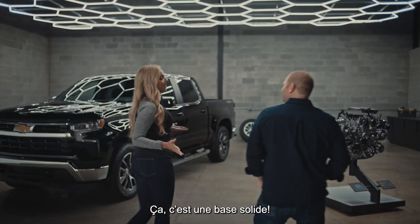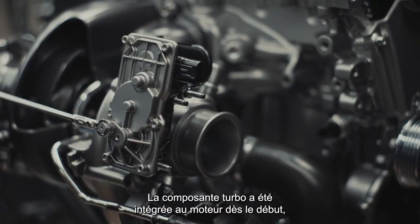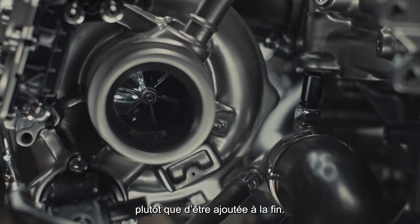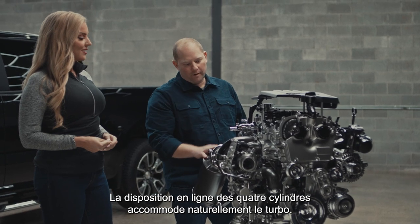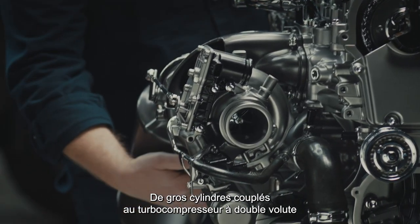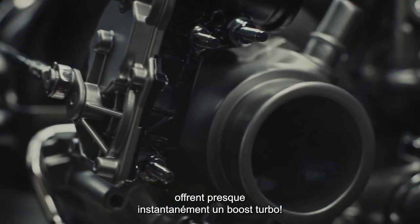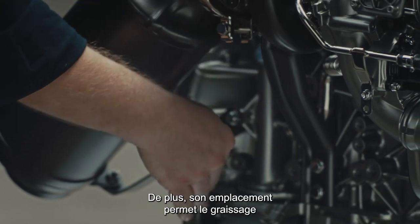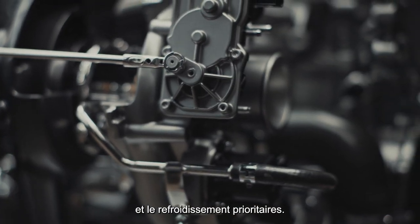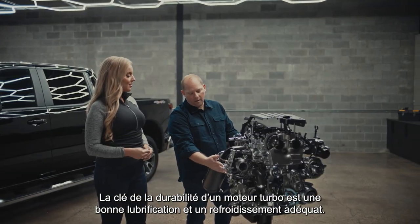That's a rock-solid foundation. How does the turbo play into all of that? Well, the turbo was part of the engine design right from the start rather than being tacked on at the end. The inline four-cylinder arrangement provides a natural location for the turbo, and large cylinders coupled with the dual volute turbo provide near-instant turbo boost. Also, the placement allows priority oil feed first off the filter and perfect coolant routing.